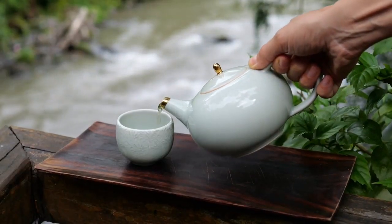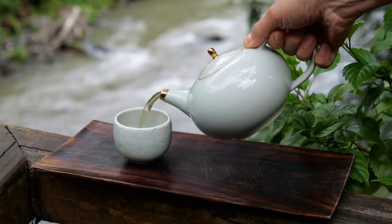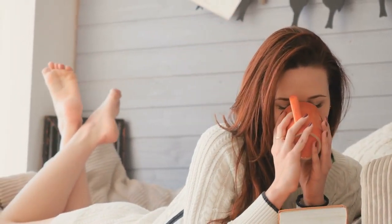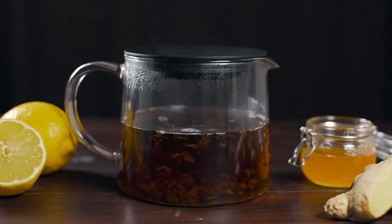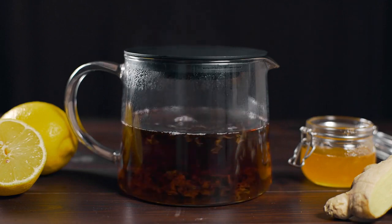Green tea enhances excretion of urine and helps increase the metabolism to help reduce water retention fast. Sipping on a warm cup of these herbal teas after meals can help alleviate discomfort and promote healthy digestion. Sip on your choice of hot or iced tea with a slice or two of ginger or lemon, and make sure to take it regularly.